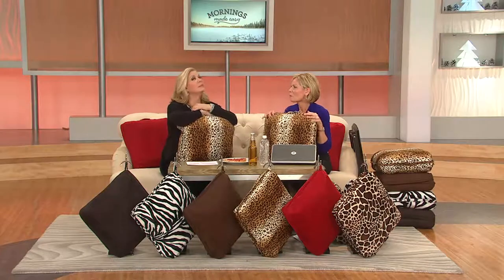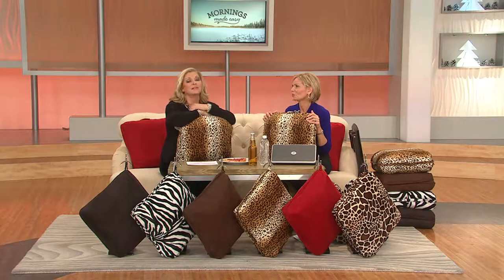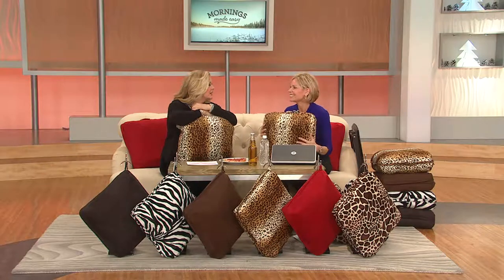Something that is already wrapped under the tree in our house, because it's just a terrific idea. Our lives are so portable, Heidi, and you're a mom of four boys?